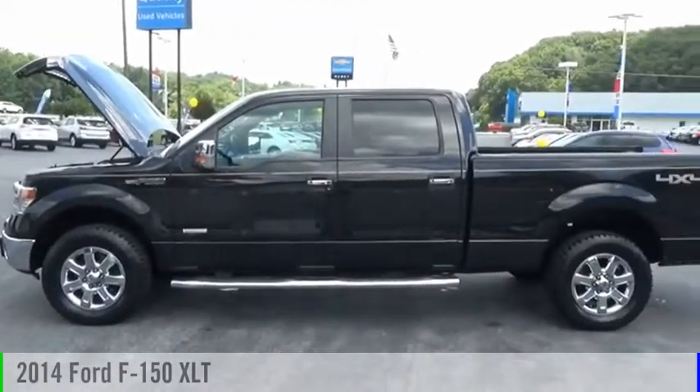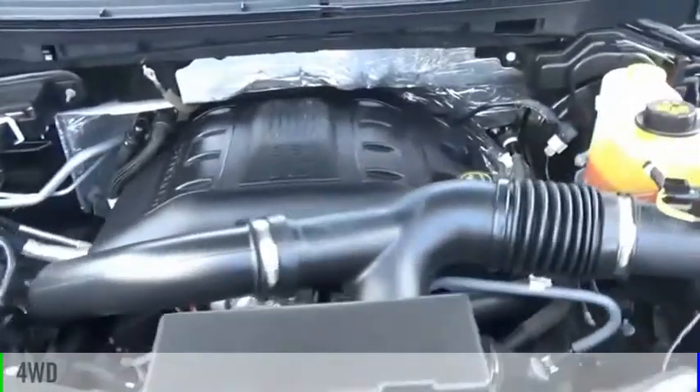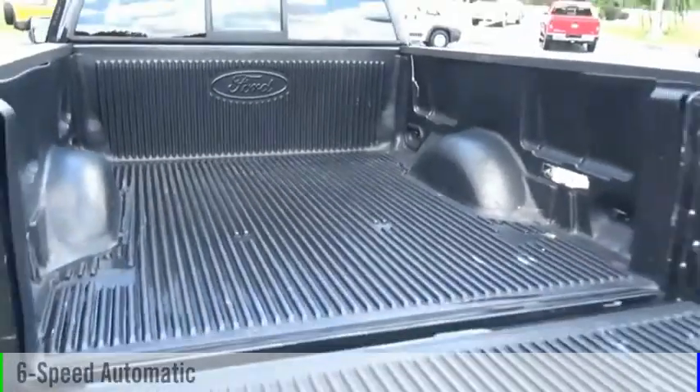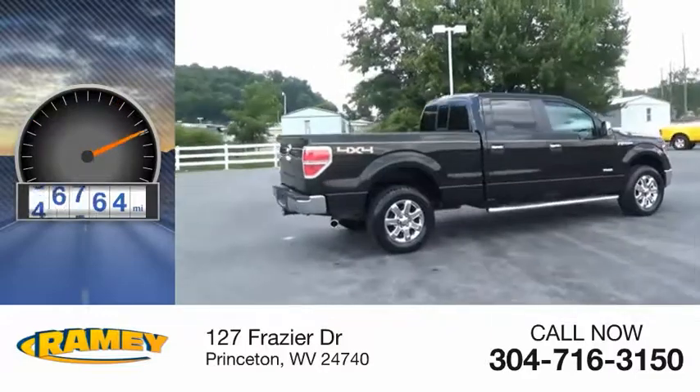Take a ride in the 2014 F-150. This vehicle is powered by a 4-wheel drive, 6-cylinder, 3.5-liter engine and comes with a 6-speed automatic transmission. This vehicle has less than 70,000 miles.